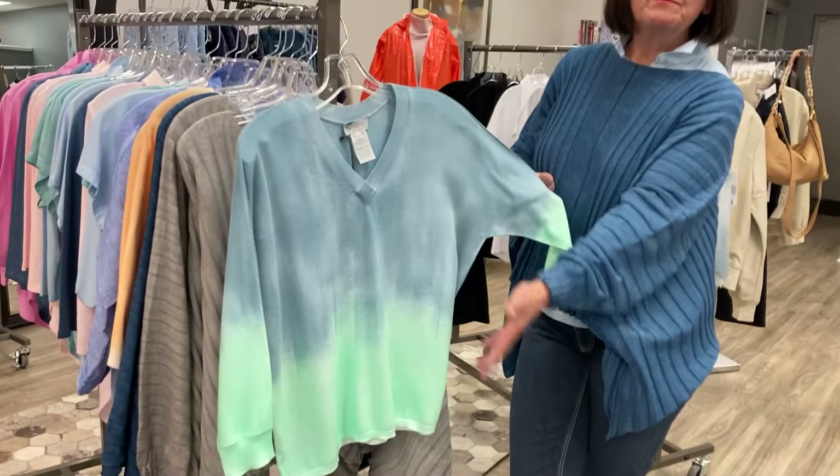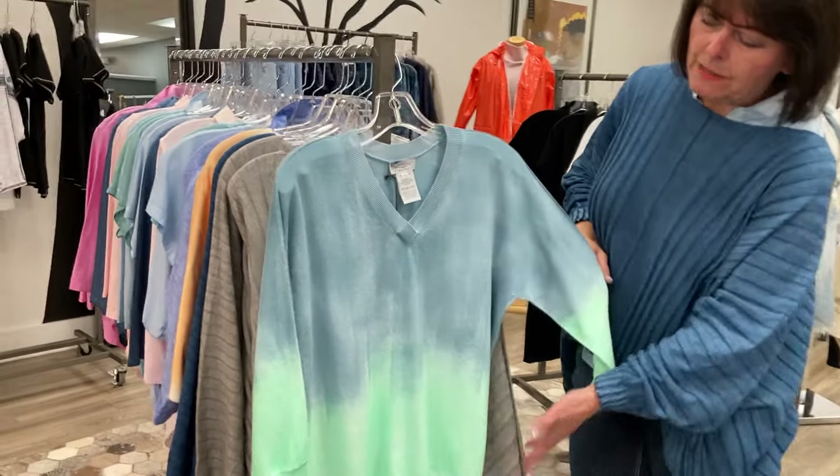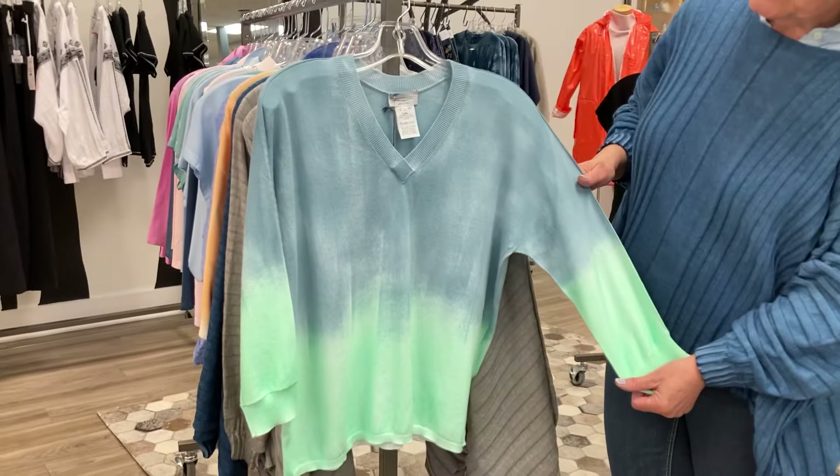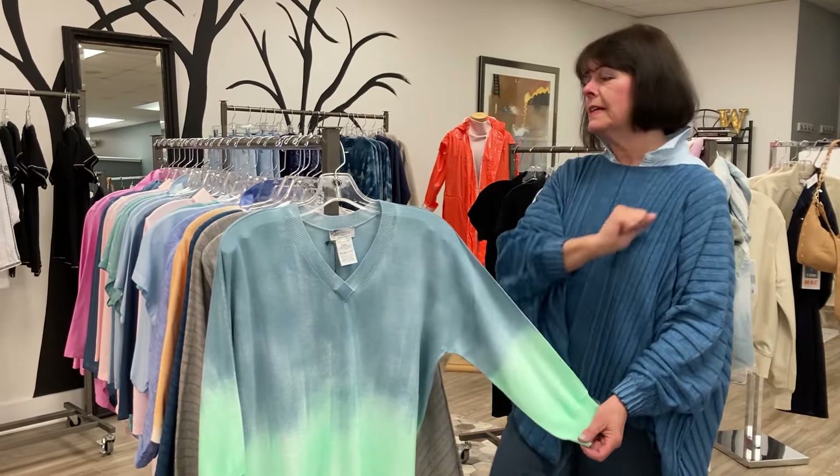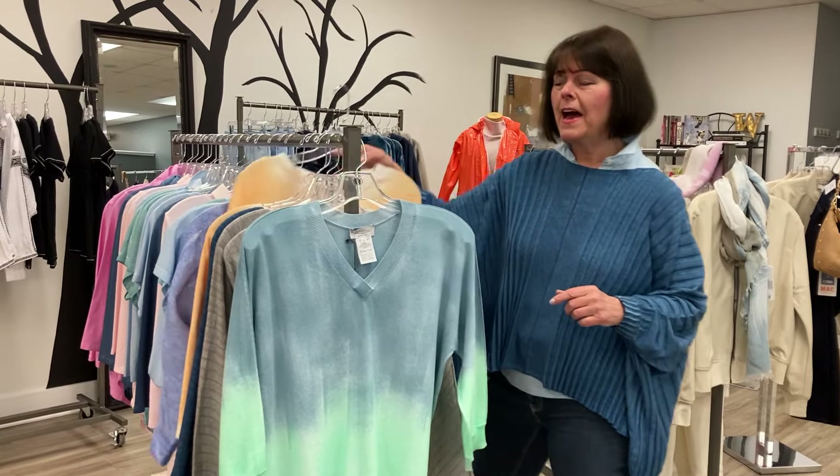Dipped dye sweater — look at how beautiful these colors. Reminds me of a day at the ocean. This piece is fabulous. We sold three last week and we have one left. It's a size small so you might want to grab that.